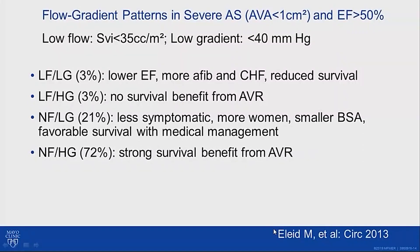I want to call attention to the flow-gradient patterns in severe aortic stenosis and the impact of mitral regurgitation in this case. We looked at patients with low flow — defined as stroke volume index less than 35 cc per meter squared — and low gradient, less than 40 millimeters mercury, in patients with severe aortic stenosis and preserved ejection fraction, dividing them into four groups: low flow/low gradient, low flow/high gradient, normal flow/low gradient, and normal flow/high gradient. Here is what we found with the incidence of these patient groups.